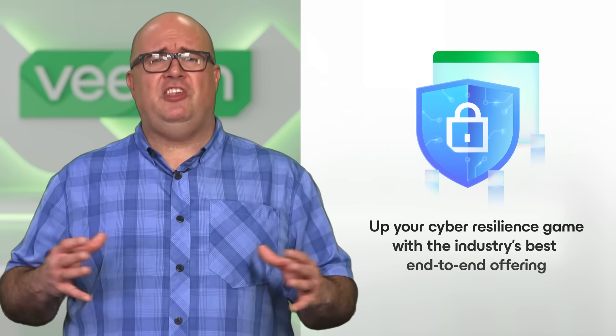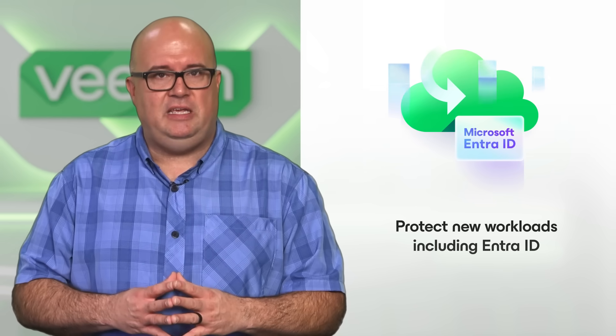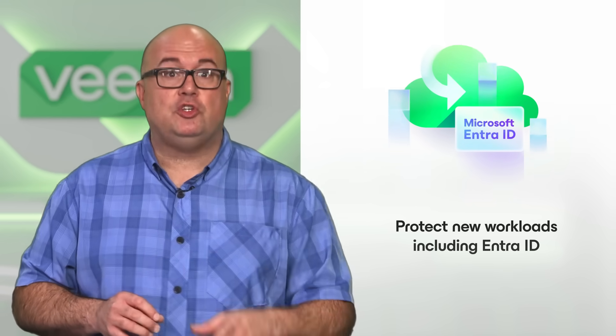Have you seen the Veeam Data Platform lately? If you haven't, now is the best time to check out Veeam. Whether you are looking to up your cyber resiliency game with the industry's best end-to-end offering, or protect new workloads such as EntraID — and if you're not protecting this critical service, you should be — or maybe you're looking to standardize your enterprise resiliency strategy as you evolve your IT operations. Regardless, now is the best time to look.